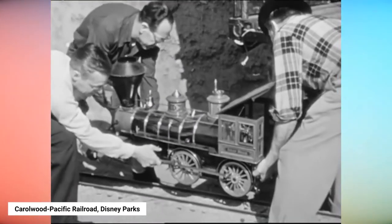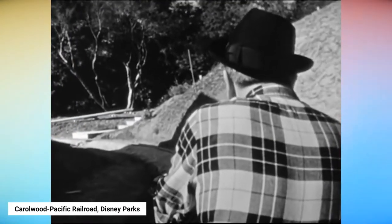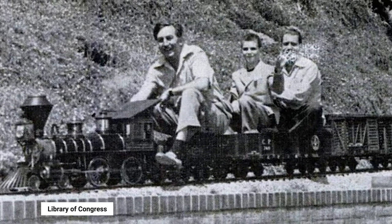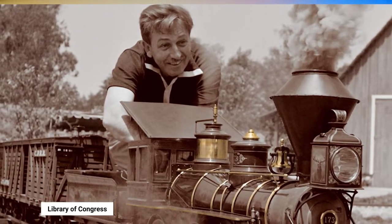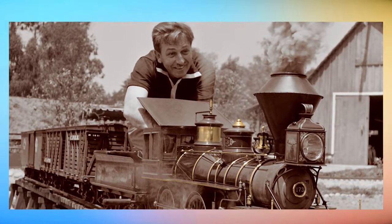All good journeys need a good beginning, and this one is right out of Hollywood. There, long before Disneyland, on five acres surrounding the Disney family home at 355 Carolwood Drive in Los Angeles' Holmby Hills neighborhood, Walt Disney debuted his first theme park — a rideable railroad in miniature, exact to the last detail.